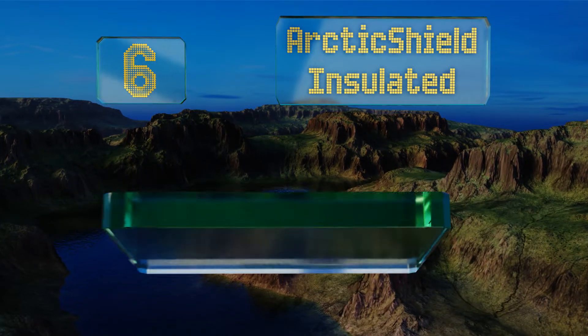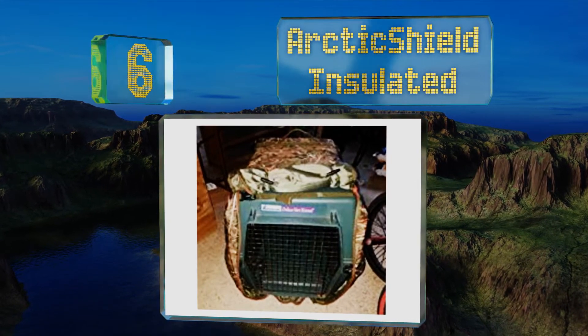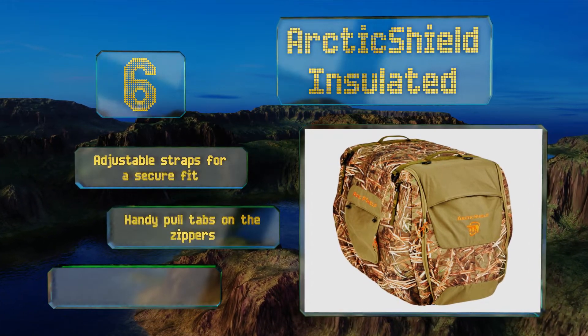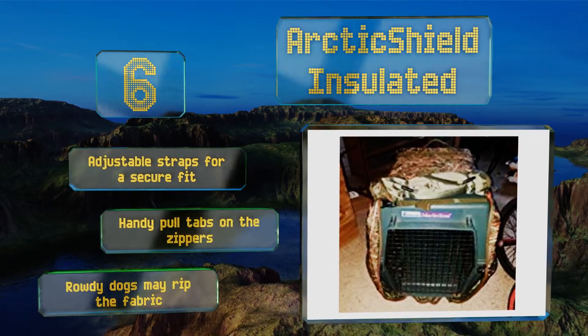Moving up our list to number 6: if you'd like to take your four-legged companion on a hunting trip but don't want critters bothering him or him freaking out at the sight of other animals, the Arctic Shield Insulated can help. It'll camouflage your pup and provide privacy. It comes with adjustable straps for a secure fit and handy pull tabs on the zippers; however, rowdy dogs may rip the fabric.